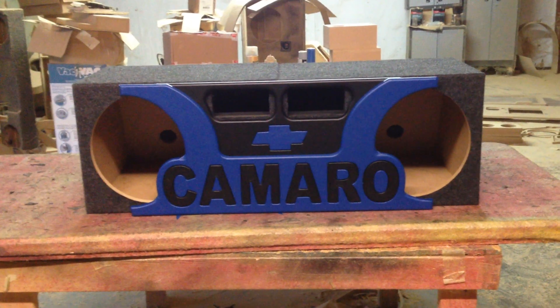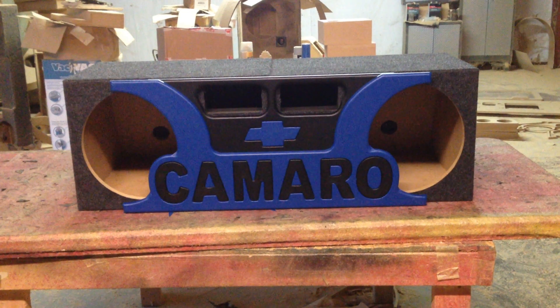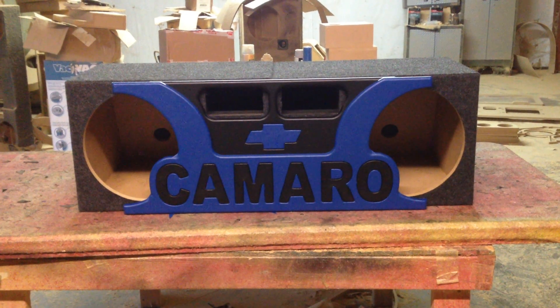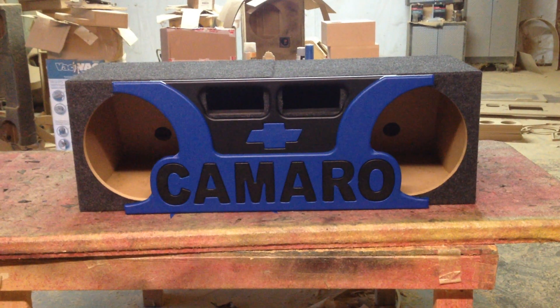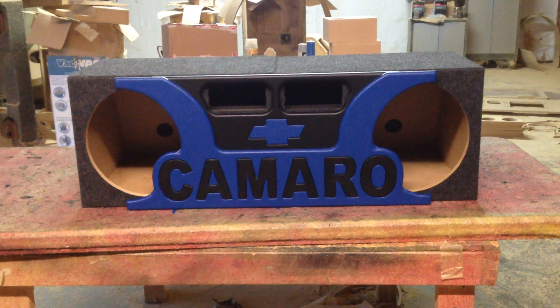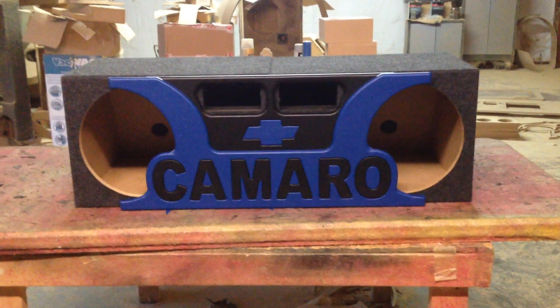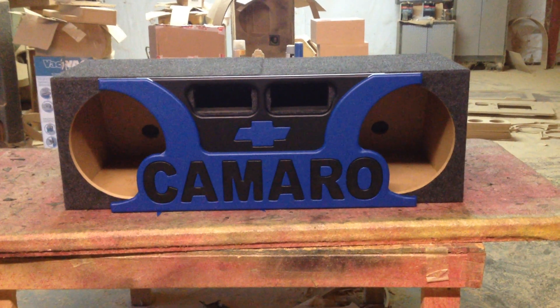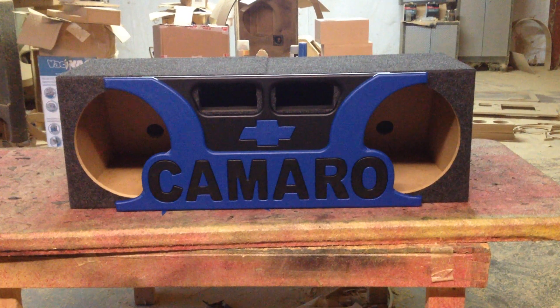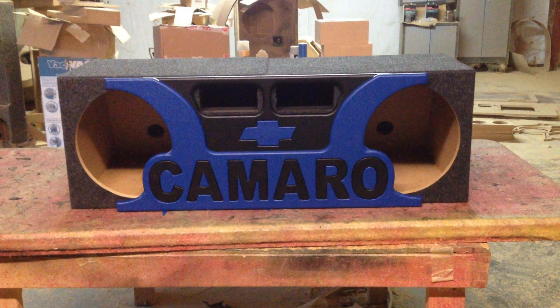This right here is for two 12s and we got a little face panel that kind of comes in the front because we got to build the box in two pieces. You can't really build it in one piece or it won't go through the trunk lid. So what we done was build two boxes and you put one in at a time and then you put the face panel and there you go.